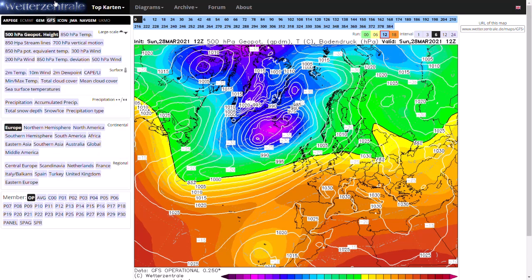Welcome everyone back to weekly weather updates. This evening we'll be having a look at the latest GFS, GEM, ECMWF and GFS ensembles for the upcoming mini heat wave before we get a polar plunge for the Easter weekend.